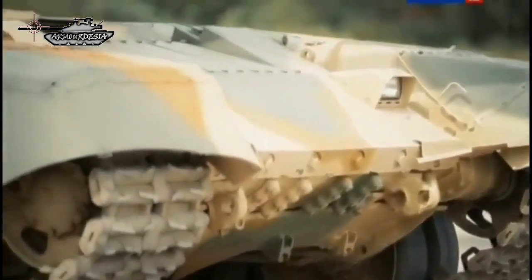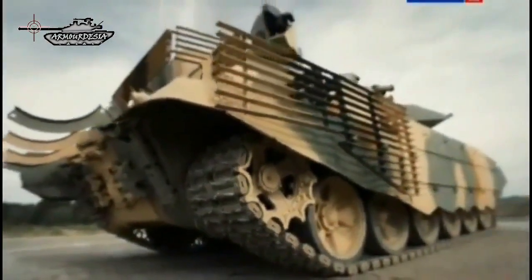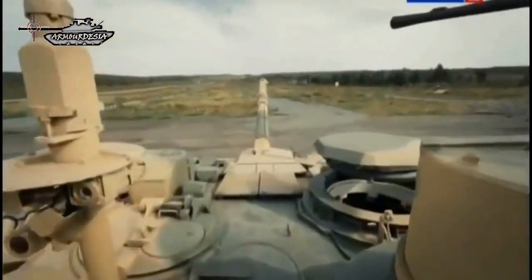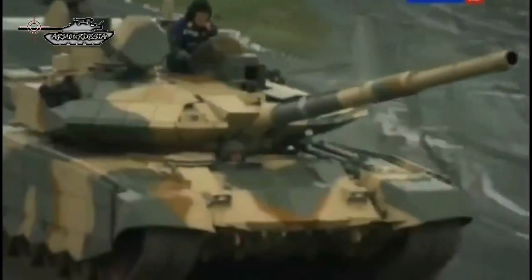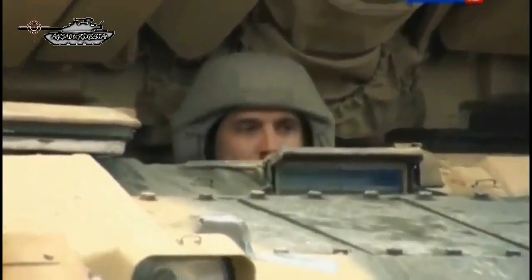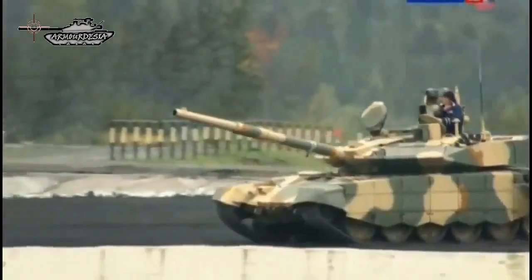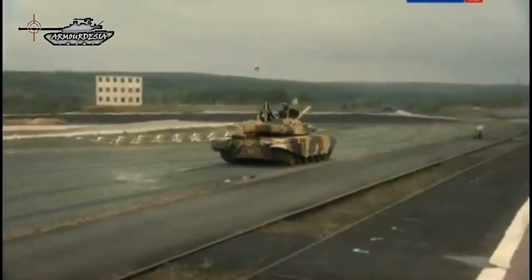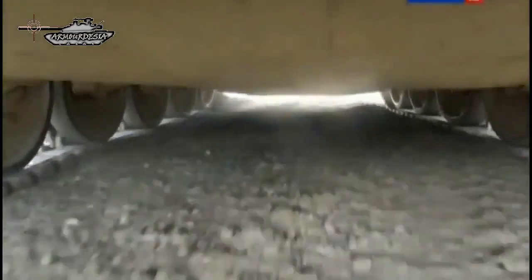The T-90MS is the latest version of the Russian T-90 main battle tank, also referred to as the Tagil or Proriv. There are a number of improvements and enhanced operational capabilities over the original T-90. This tank was first revealed in 2011 and has been proposed for various export customers. In 2017, it was reported that a contract was signed to deliver a large number of these tanks to an undisclosed country from the Middle East, and the T-90MS was later found testing in Kuwait.